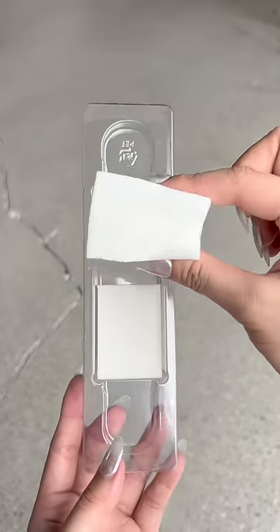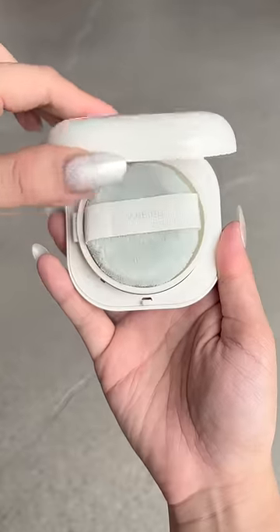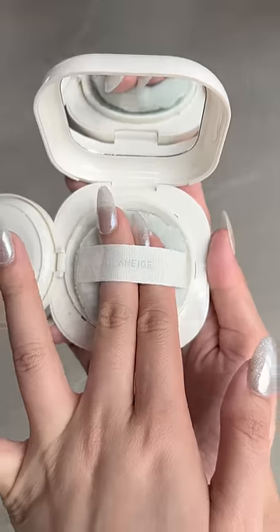The set comes with two latex sponges. I personally love learning and trying new ways to apply makeup, and I'm still trying to perfect this method, but I find it's really fun to try. I'm setting it now with this blurring finish powder by Laneige — it's really fine and micro, and it leaves a seamless finish.